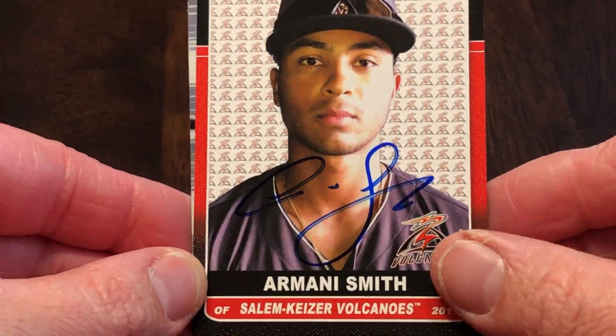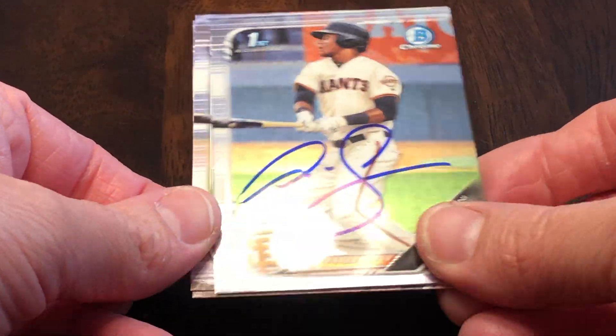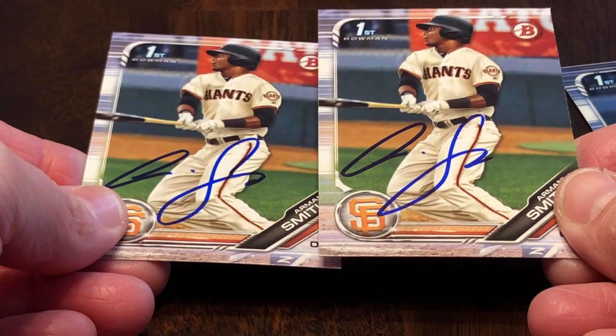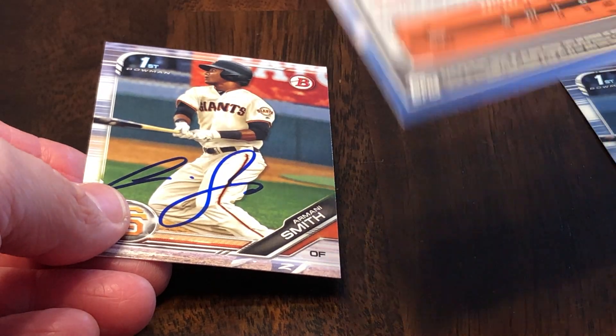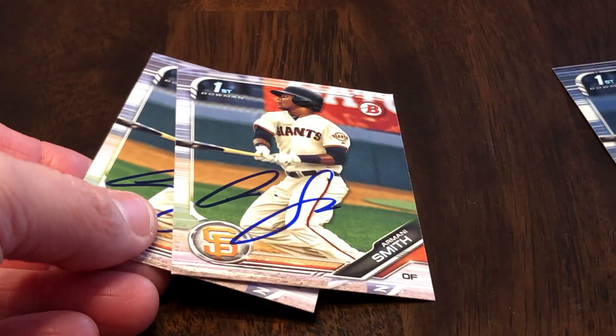These have only taken a couple of weeks at most. This is actually coming back four of three from Armani Smith. I've seen him do this for a lot of folks — send the shiny chrome and then two paper for me. These are all sent to home private addresses that are mainly available on an SCN forum. Signing three of three.